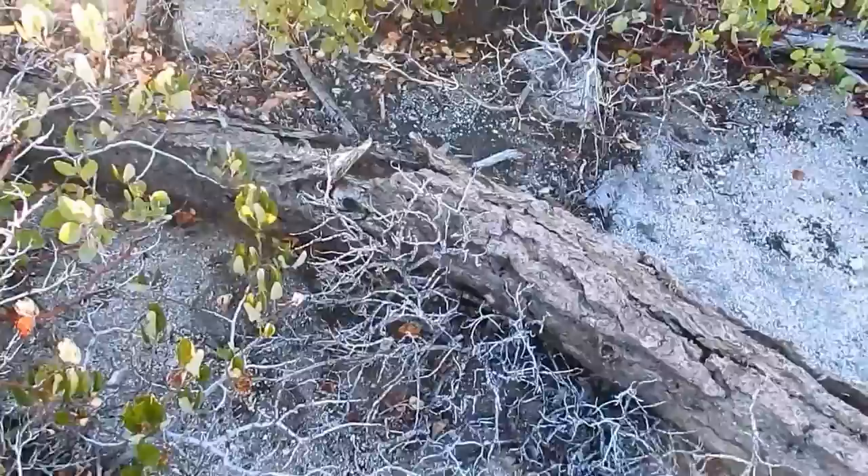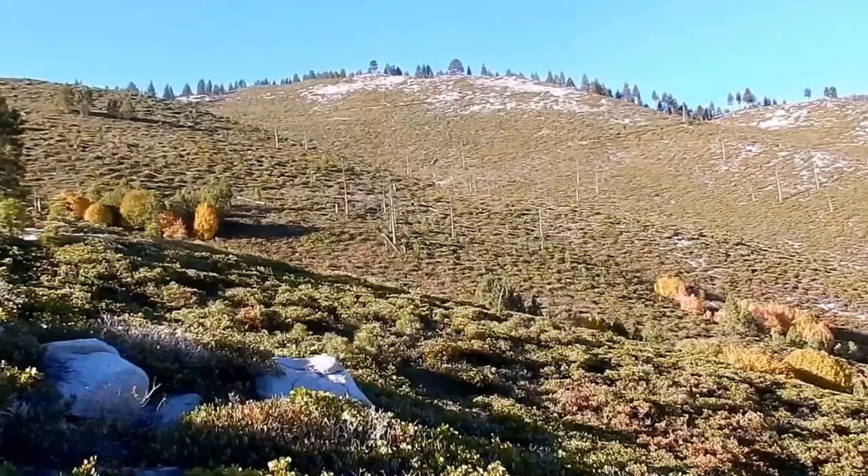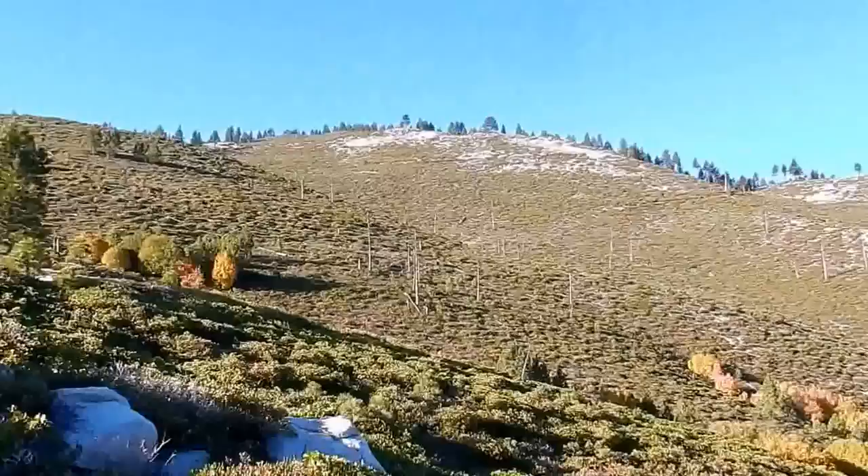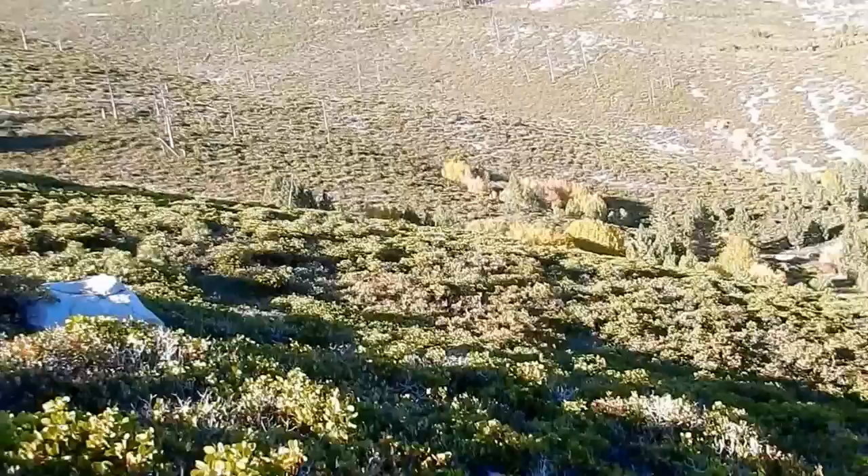We will continue on — we have a Bigfoot, ghost, and UFO investigation today, we'll do all three to bring you diversity. This is a beautiful part of the wilderness — this is the entrance into the Sierras, this is Sawmill Canyon, and trees were cut down here.